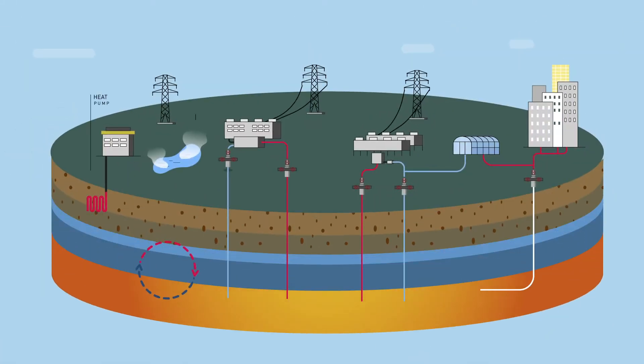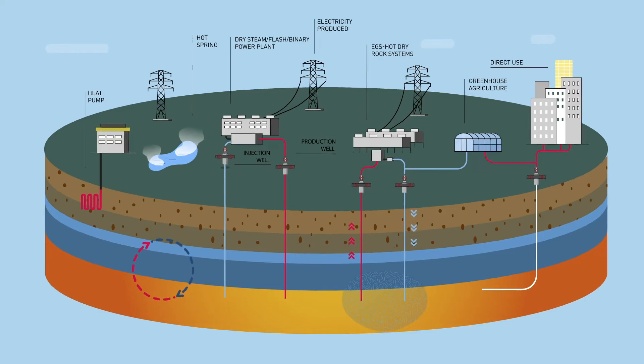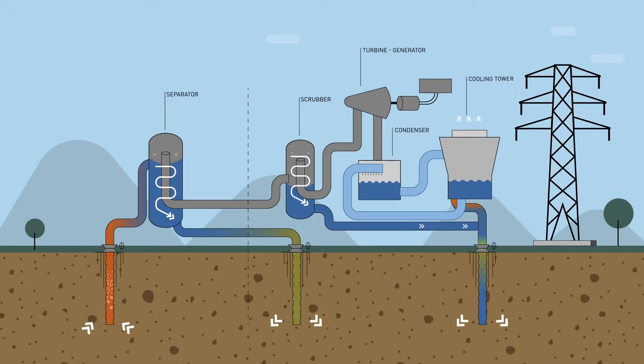Unfortunately, it is not free of challenges. The physical and chemical conditions control the scaling and corrosion tendency of geothermal fields. To have a sustainable energy cycle, it is important to protect geothermal systems, starting from the production until the reinjection in the reservoir. Steam is used as an agent to take the heat to the surface.